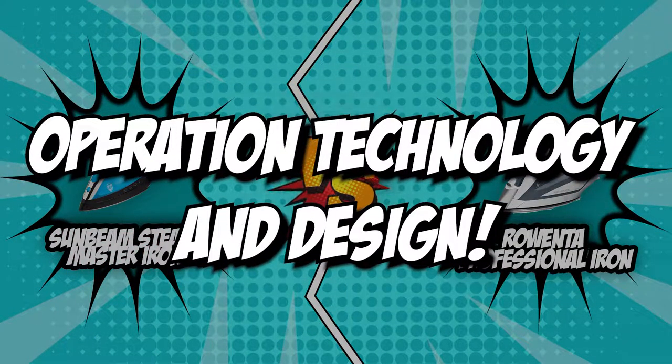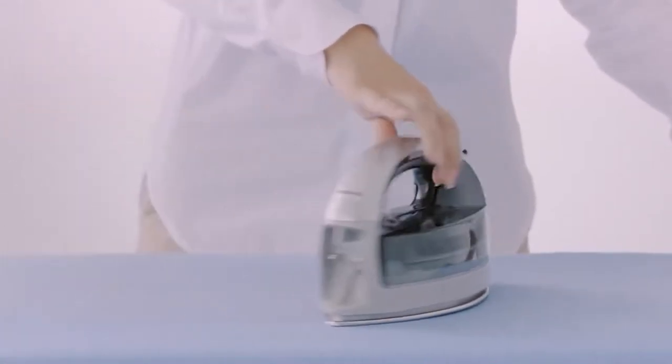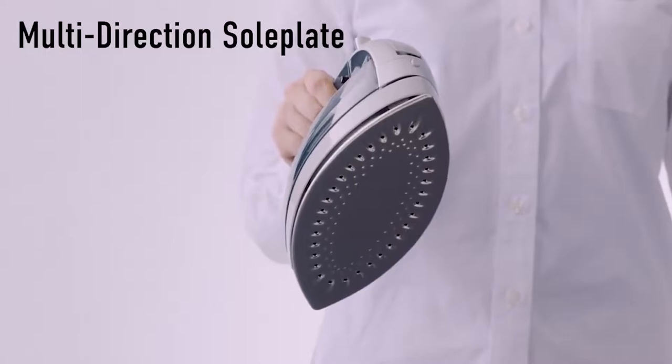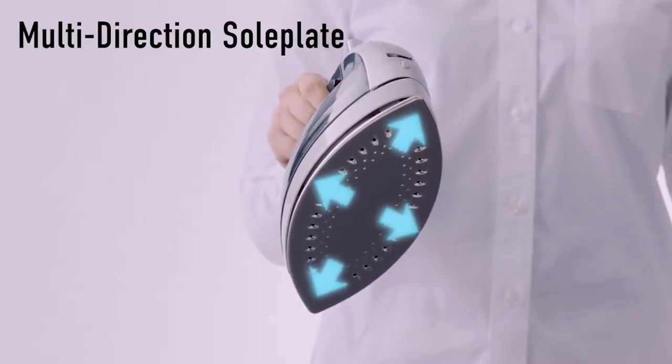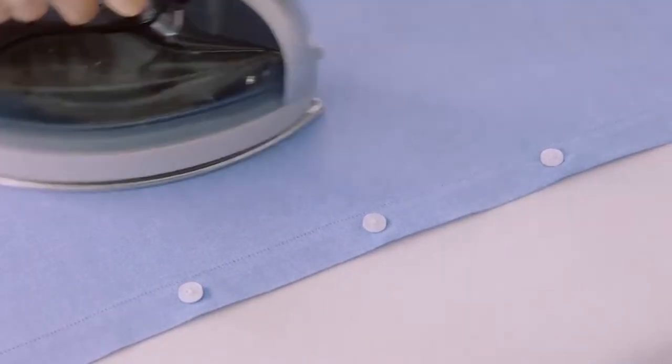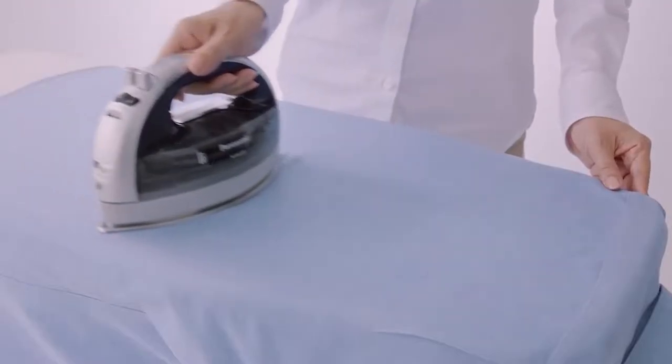The first category that these steam irons will be going toe-to-toe in is operation technology and design. Since steam irons are manufactured to size up to their competitor models, a lot of them have innovative technology that will allow you to work efficiently without compromising the quality of your clothes. To find out more about how these items perform their functions, we have to look into their operation technology and how their design integrates these features.